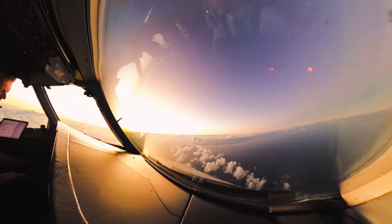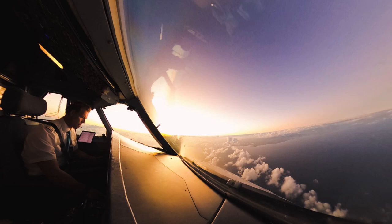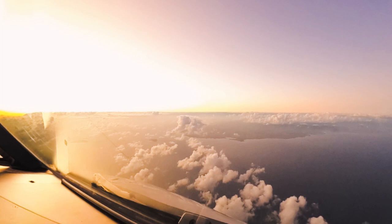Now let's talk a bit about the approach. The tower recleared us a couple of times with various routing since the Condor 767 was number one for the approach. Mauritius hasn't got any radar coverage, so we had to work with estimates.